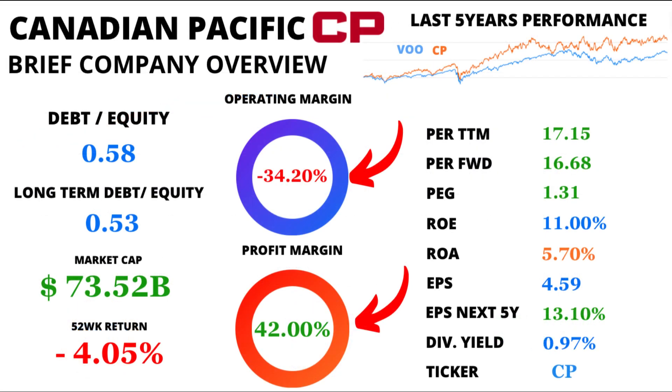Let's navigate through the margins now. Despite an operating margin of minus 34.20%, CP's profit margin stands tall at 42%, illustrating its ability to transform revenue into profits.